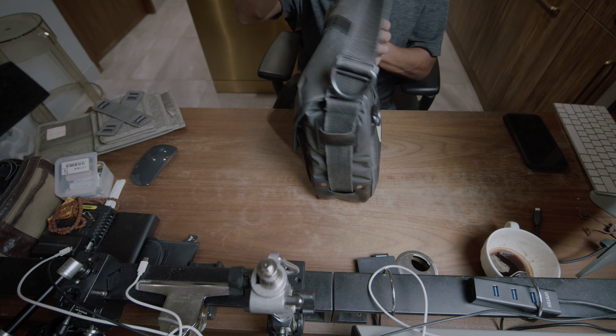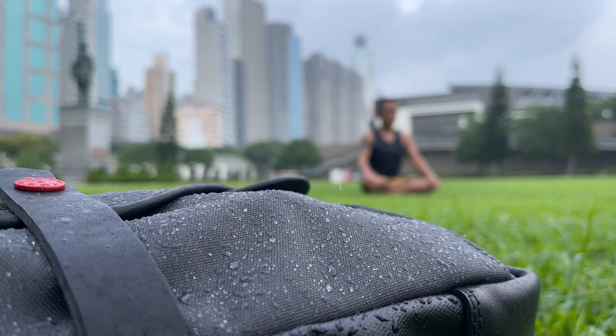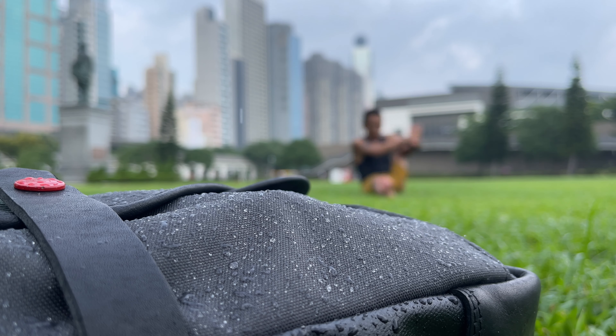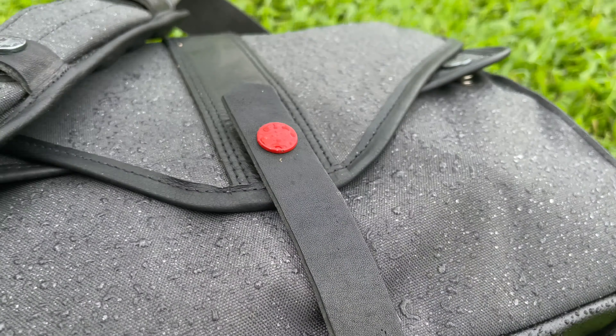If you've been following our Instagram account, you should know that I really enjoy going out under the rain — it's really the best time for street photography. The camera will very likely get wet, but so what? It's only a tool. And this is when a waterproof camera bag comes in handy — you can always put the camera inside the bag.